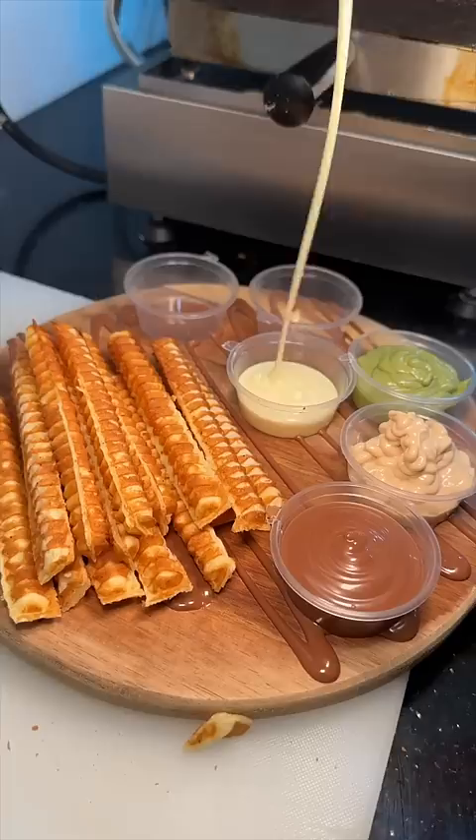These are the waffle fries from Crepe House in the Bronx. Follow us for more New York City food spots.